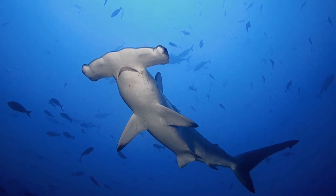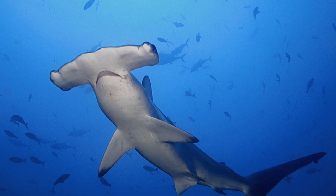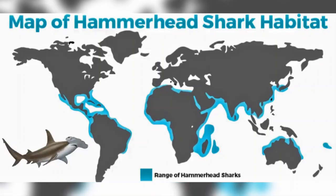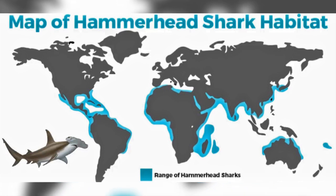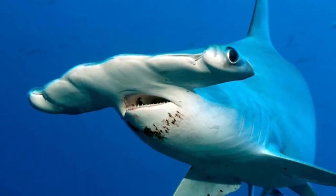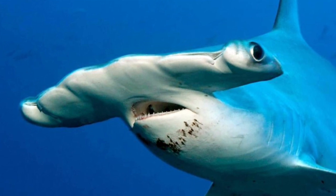Although the first sharks appeared 450 million years ago, evidence suggests that hammerheads only appeared 20 million years ago. They are found in warm temperate and tropical waters of the Atlantic, Indian and Pacific Oceans, and possess the characteristic hammer-shaped head which is called a cephalofoil. In the scalloped hammerhead shark, the head is scalloped shaped.